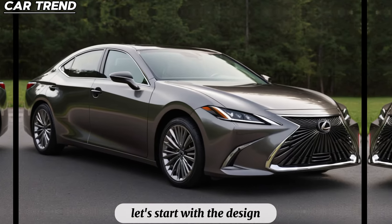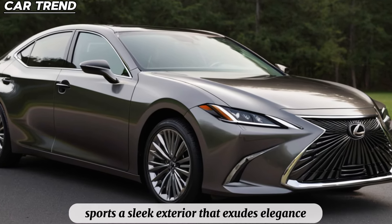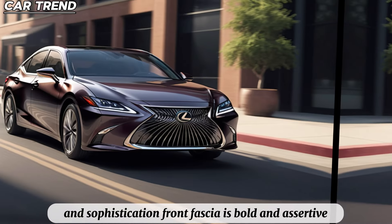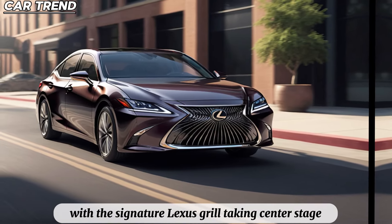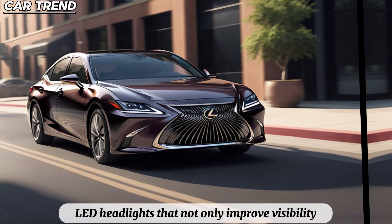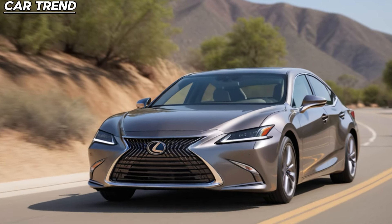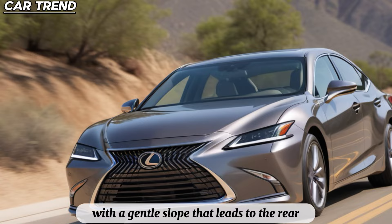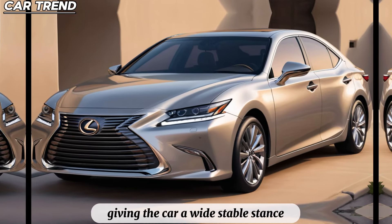Let's start with the design. The new 2025 Lexus ES sports a sleek exterior that exudes elegance and sophistication. The front fascia is bold and assertive, with the signature Lexus grille taking center stage, flanked by sharp, angular LED headlights that not only improve visibility but also add to the car's dynamic appearance. The side profile is smooth, with a gentle slope that leads to the rear, where the taillights wrap around the corners, giving the car a wide, stable stance.